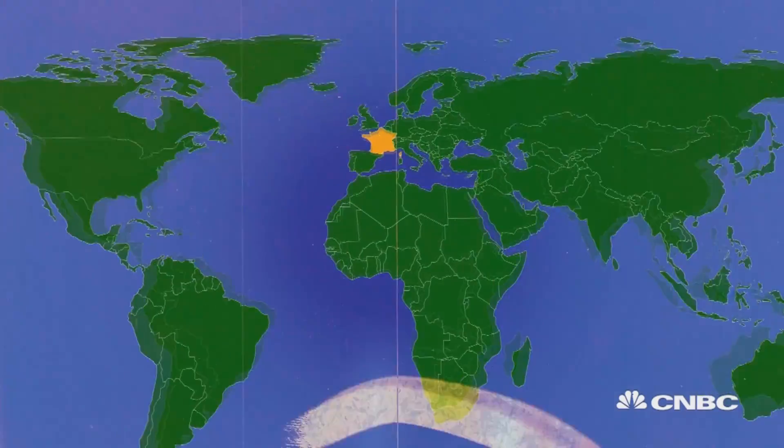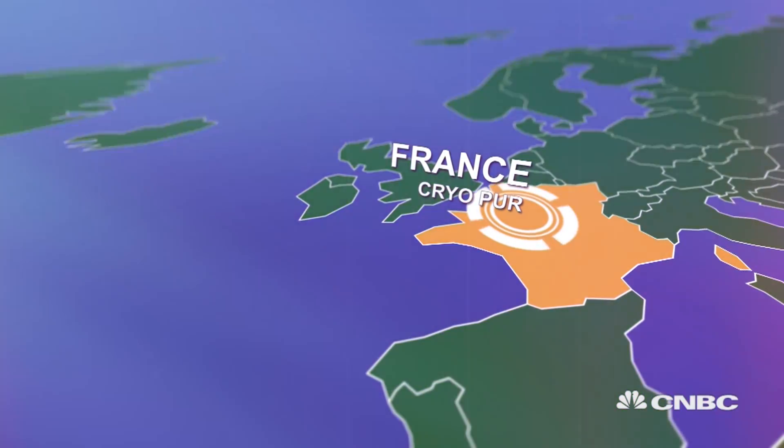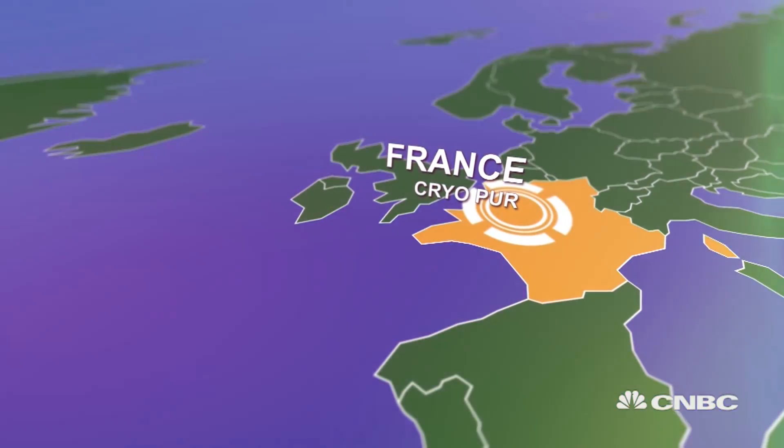As we've seen, gas generally involves a lot of expensive infrastructure, processing and pipelines. But what if you're off the grid or smaller in scale? We take a look at a French technology that could provide big results for small operators.